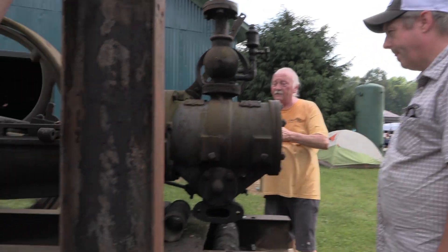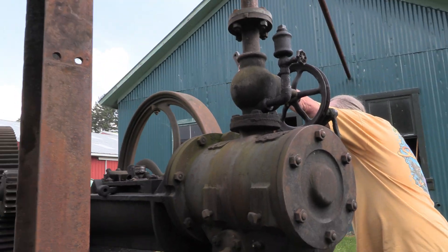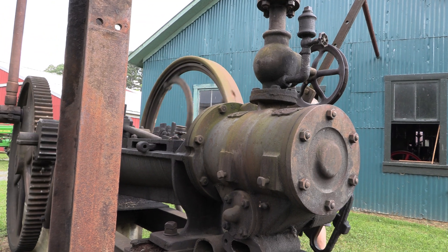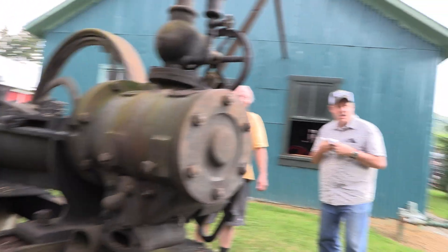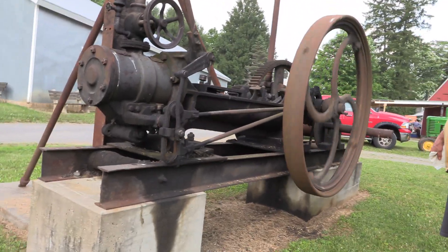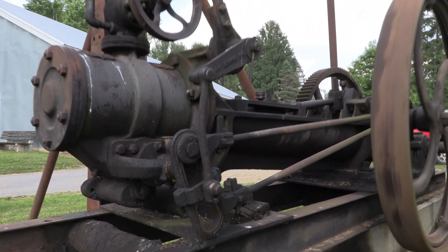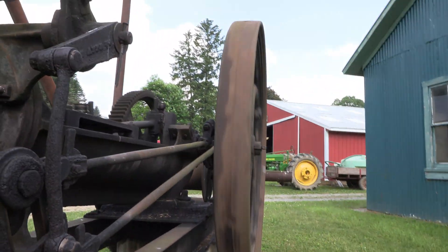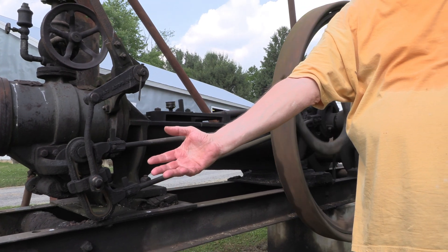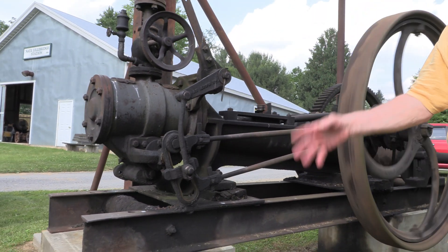This is a reversing steam engine. You reverse it because of caving in. With these oil wells, you'd have to pull all the rods out because the well would get paraffin gas with paraffin wax and they wouldn't pump oil or gas. So you'd pull them all out one at a time and set them aside. Sometimes they got stuck.